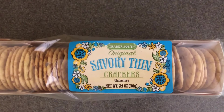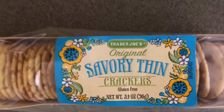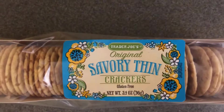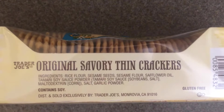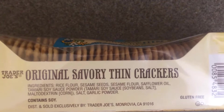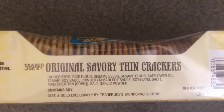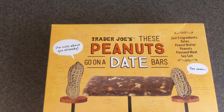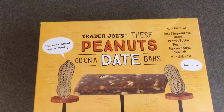This is something I have not purchased before — the original savory thin crackers. They're gluten-free and you get 3.4 ounces. I like to show the ingredients on new-to-me items that I have not tried before, and the price for these was $1.69.